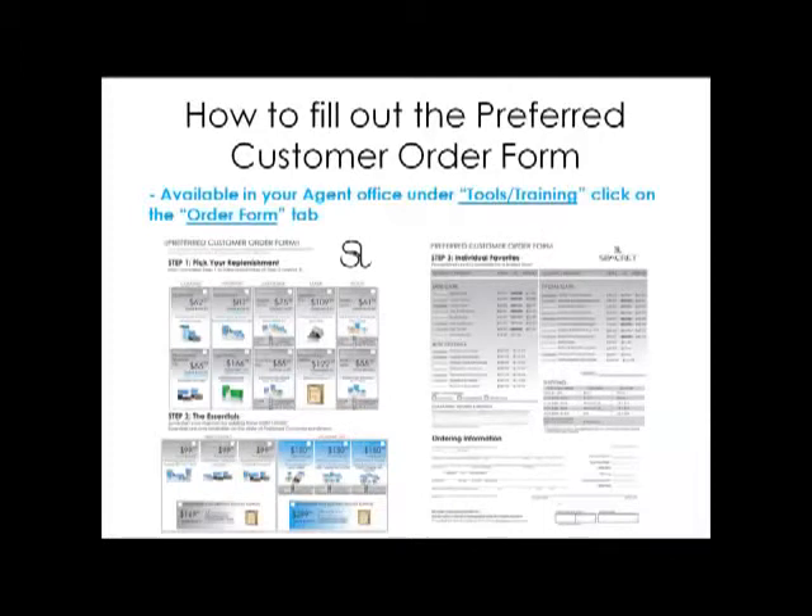Secret just launched a brand new preferred customer order form that's very easy to use and simple to explain. You can download this order form from your agent office — simply hover over the Tools and Training section and click on the Order Form tab. What you see on your screen is the front and back side of the preferred customer order form. There are three steps to it.